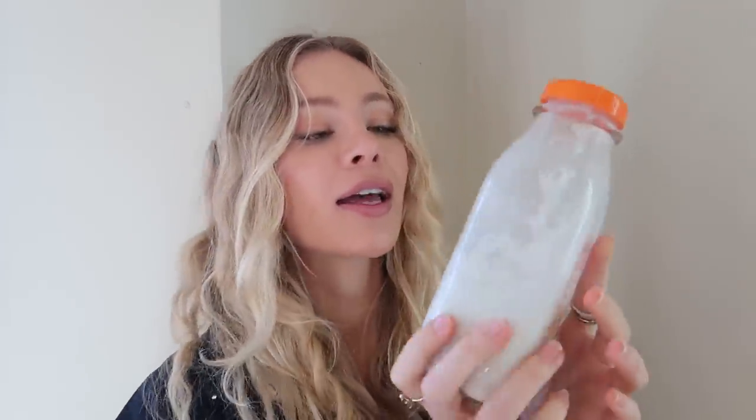This coconut milk is Native Forest, and I got it at Sprouts. It doesn't have any guar gum in it, and most coconut milks and coconut creams always have gums. Gums are really bad for your gut, so Native Forest has really clean coconut milk if you're looking for that.